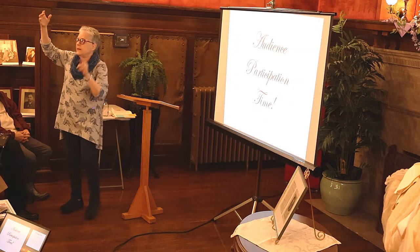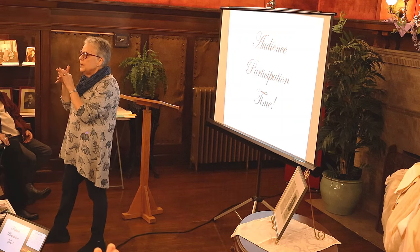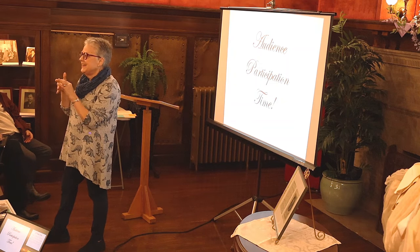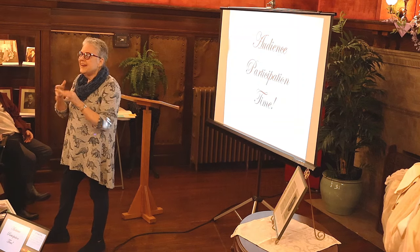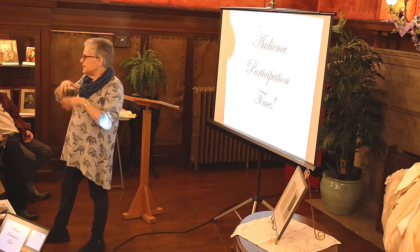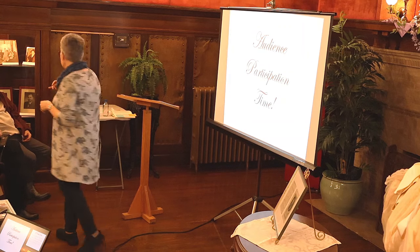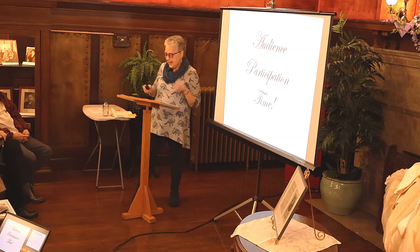Audience participation: everyone hold up the hand they write with. How many still have their writer's bump on the middle finger? No left-hand shaming here. That callus was a rite of passage around fifth grade.